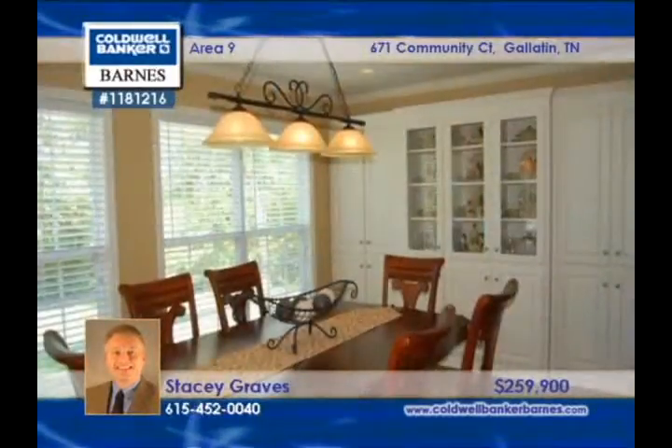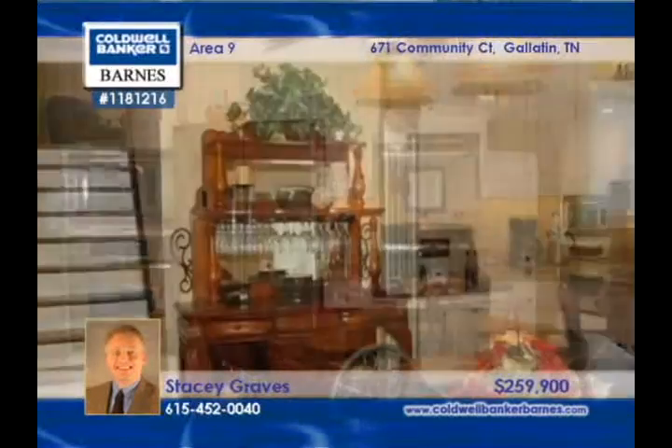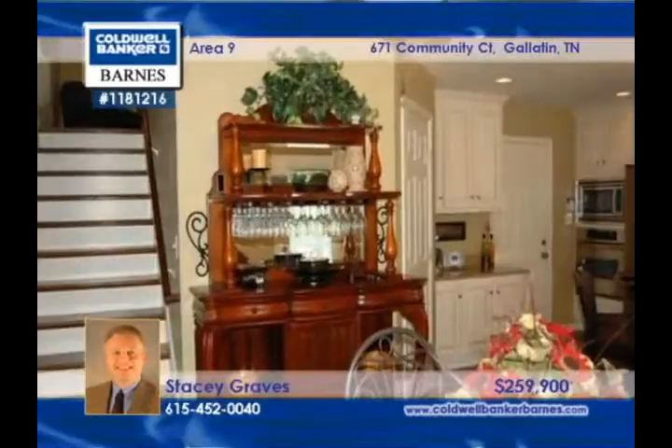Immaculate and custom-built, this all-brick home in a fantastic neighborhood has all hardwood and tile on the main level and a wide open floor plan. There's a dining room and a Florida room, and the kitchen has a full stainless steel appliance package. This home has a bonus room with a half bath, volume ceilings, and a roomy master suite. This three-bedroom, two-bath home sits on a huge private lot.